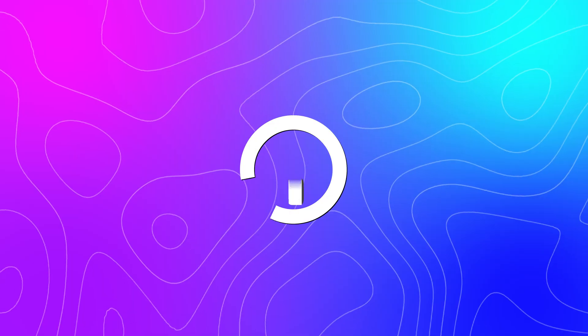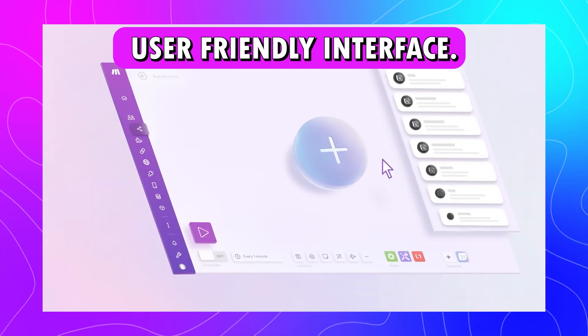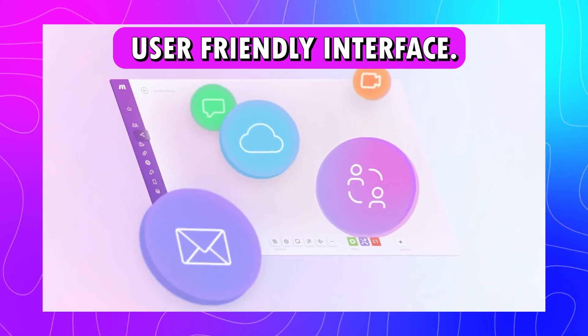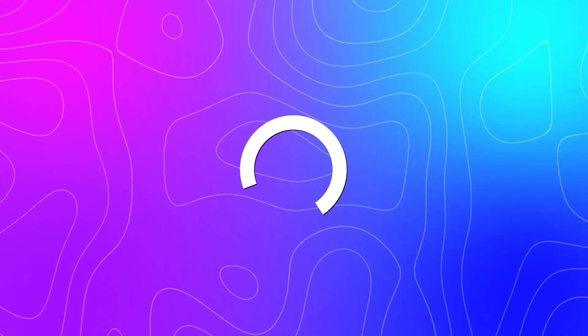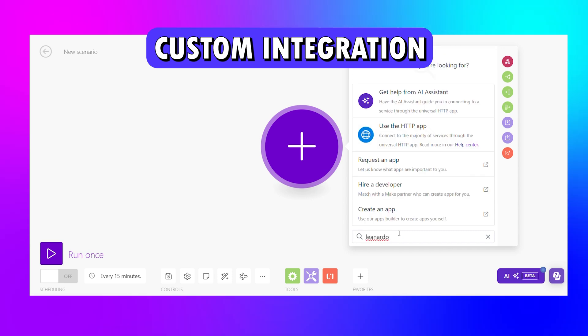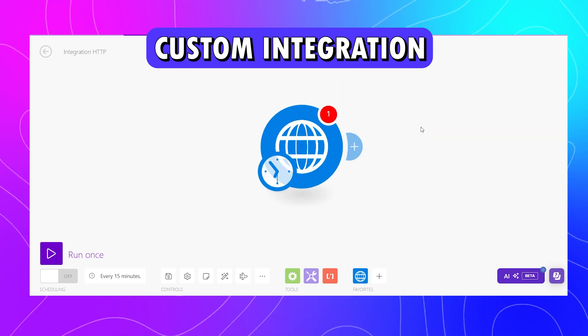Wondering why make.com is the best automation tool? Here are the top three reasons. The first is its user-friendly interface — you can build automation workflows easily with drag and drop using 1,000+ ready-to-use apps. The second is custom integration: if your favorite app is not listed, the HTTP module lets you integrate any app with a public API.